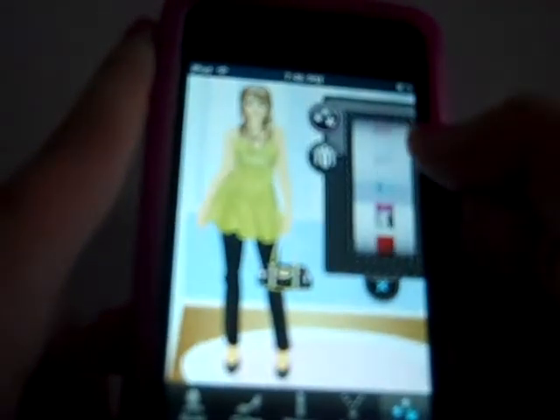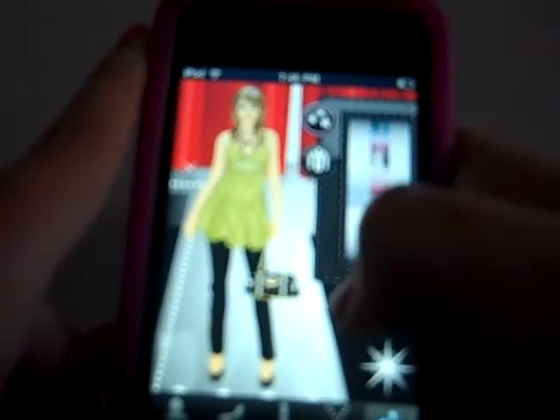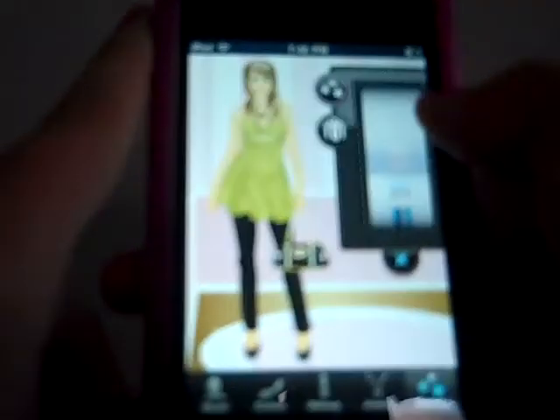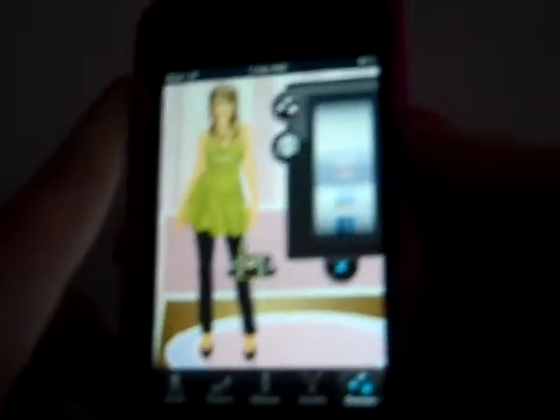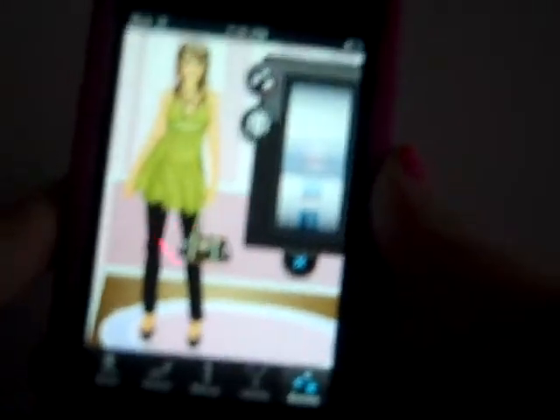And now finally the scenery. You can do like a curtain, a bedroom, a locker, a runway — there's plenty. I'm gonna do a bedroom. There she is! This is kind of fun, a nice way to pass the time. I'm pretty sure it was free, so yeah — Dress Up, check it out in the App Store.